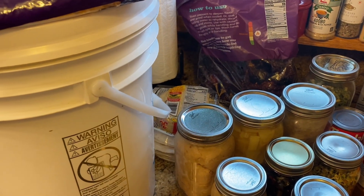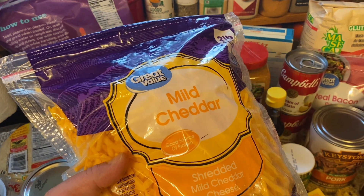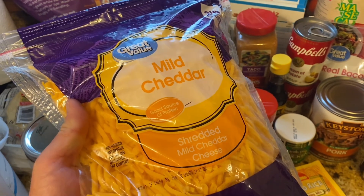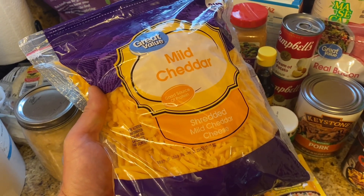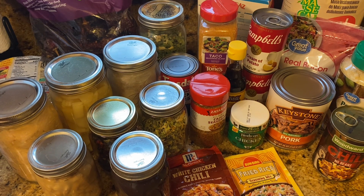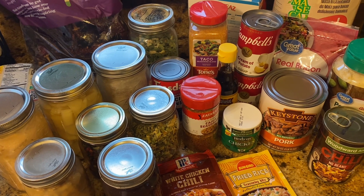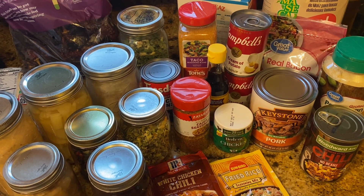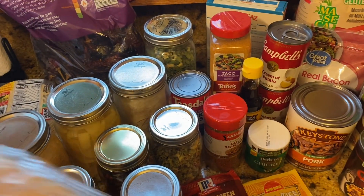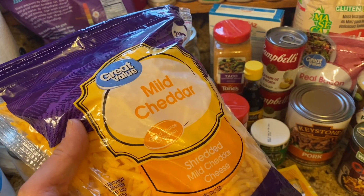The first thing here is cheese. You can wax cheese for long-term storage, but what we do is buy these large bags of shredded cheese and freeze them. Our freezer and refrigerator are the main things we run the generator for, along with the gas furnace in wintertime. We've had really good luck freezing shredded cheese, and it plays a role in a lot of different recipes.